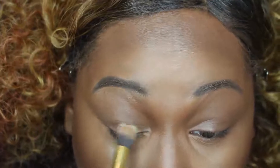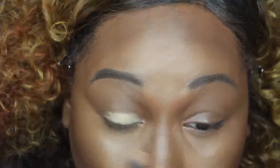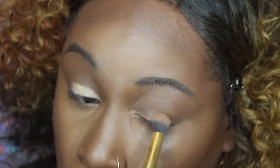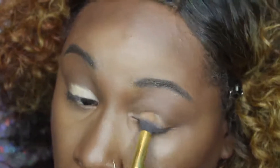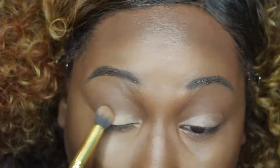Going in with Black Opal's Finishing Powder just to set the concealer. Now I'll be taking Kat Von D's High Voltage Eye Primer to prime my lids. I like this primer because it's great for brightening up eyeshadows, and I just have to use two coats because I have oily lids.